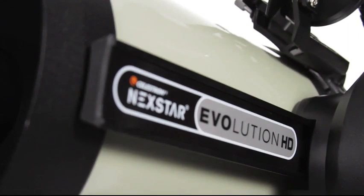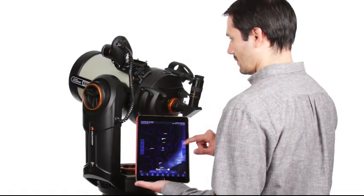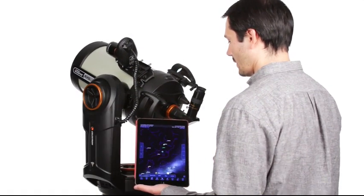With all these added features, the Nextstar Evolution 8 HD package is the most capable, easy-to-use, and ready-for-action telescope system.